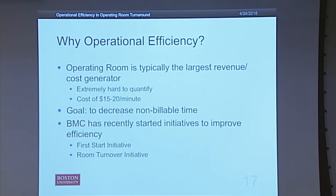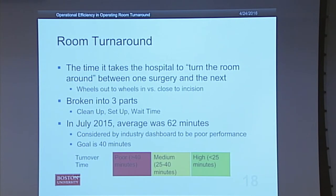BMC has recently started a couple of initiatives to improve efficiency in the OR. The first was their first start initiative, which increases the number of cases that started on time at the beginning of the day to reduce delays over the course of the day. The next is their room turnover initiative, with the goal of reducing the time it takes to turn a room around.